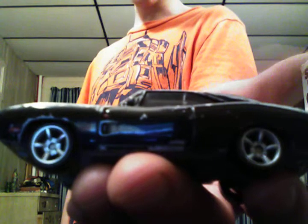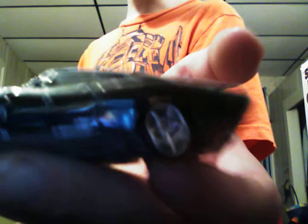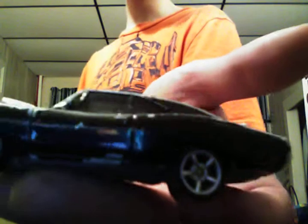The 1970 Dodge Charger, chrome wheels all the way around it, all black with a gray base, chrome engine, chrome front bumper, red tail lights, charcoal windows and black interior. My favorite car from Fast and Furious 1 — I love this Charger.